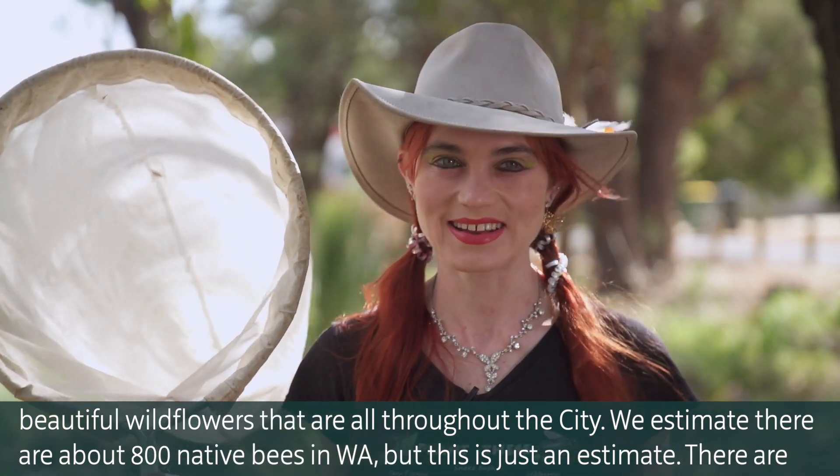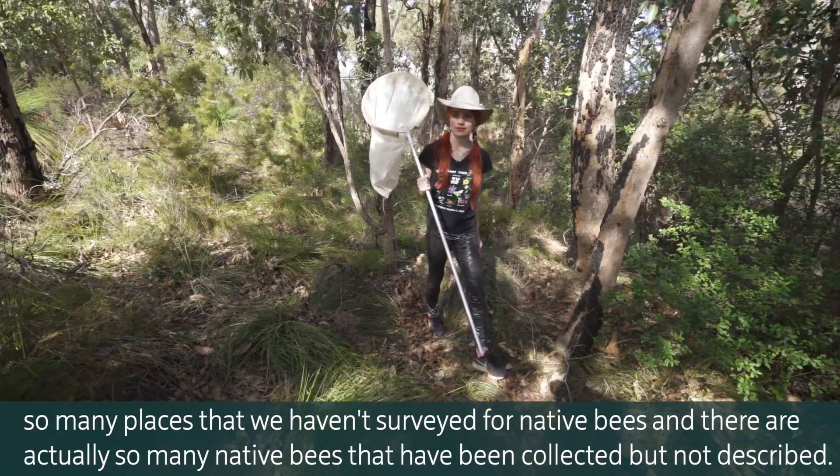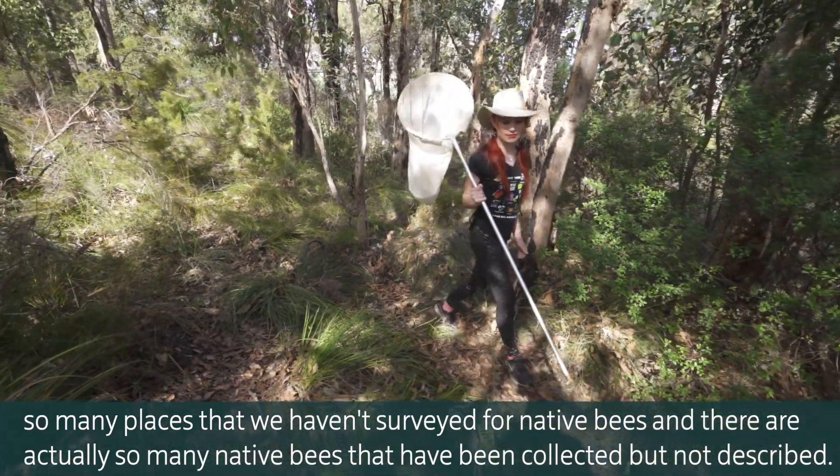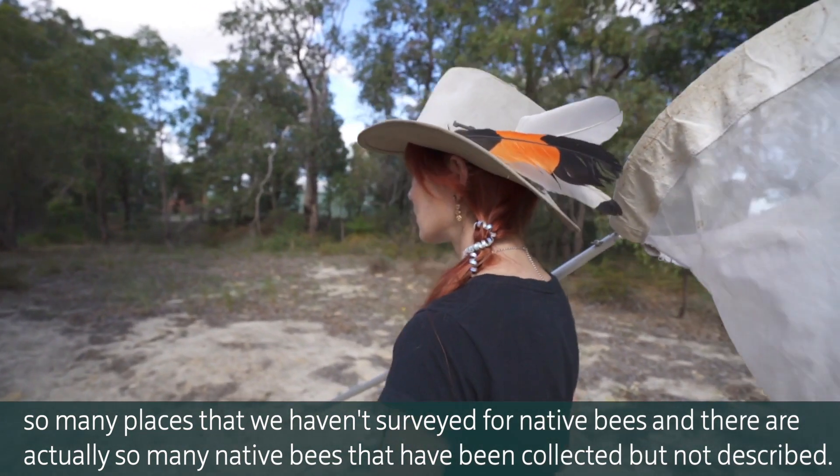We estimate there are about 800 native bees in WA, but this is just an estimate. There are so many places that we haven't surveyed for native bees, and there are actually so many native bees that have been collected but not yet described.